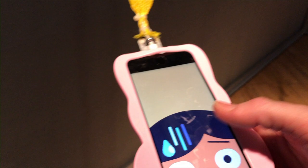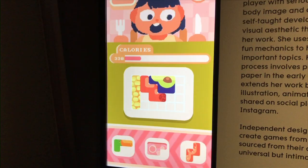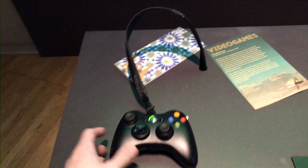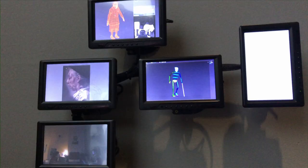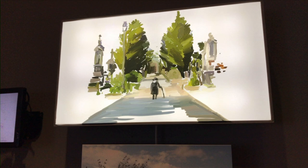There are plenty of opportunities for interactivity, with innovative games like Consume Me, which seeks to promote a well-rounded diet and a positive body image. And The Graveyard, which sees the player as an elderly woman walking through a graveyard to a distant bench, in what Belgian designers Tale of Tales describe as more like an exploratory painting than an actual game.